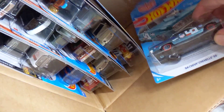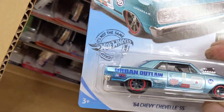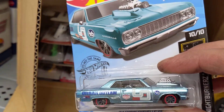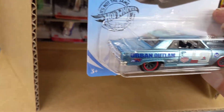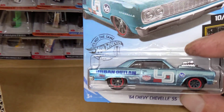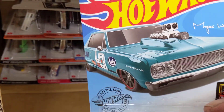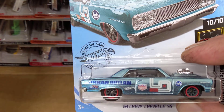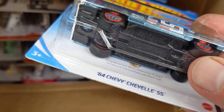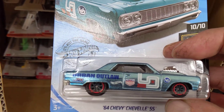Oh, boys and girls — look what we have here! BAM! I was actually wanting to get this one too. This is one of the coolest supers they've got going on right now. Even the regular mainline one is really cool. Look at that — how cool is that, guys? Finally I get something on film for you guys — a super!